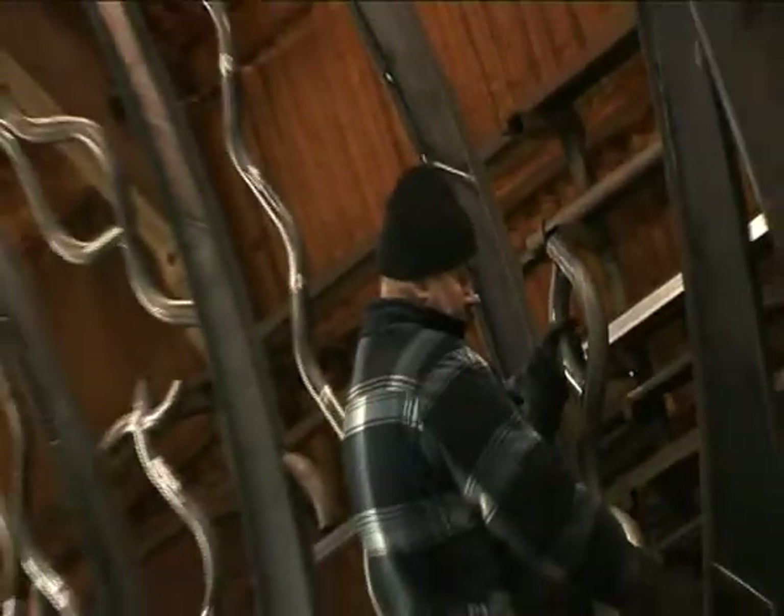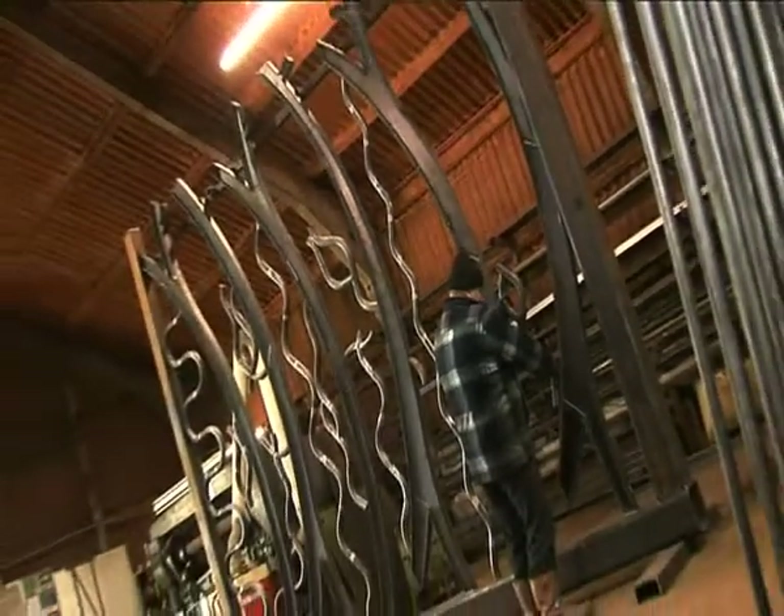Working with Land Securities on a retail scheme — what kind of opportunity has this been for you? It enables you to be more of an artist, more of a creative artist, and you can design something that needs to be specific for that place.